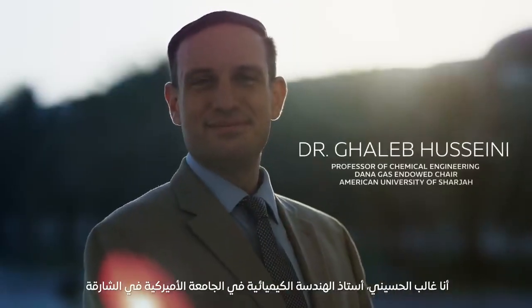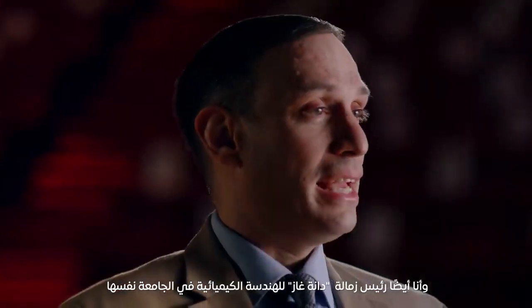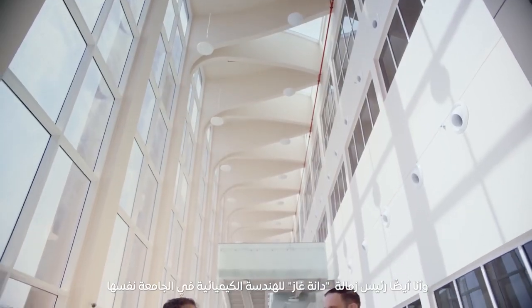My name is Ghalib Al-Husaini. I'm a professor of chemical engineering at the American University of Sharjah. I'm also the DanaGas Endowed Chair for Chemical Engineering at AUS.